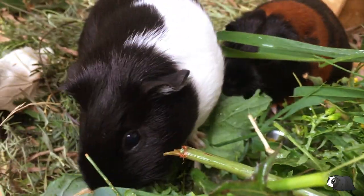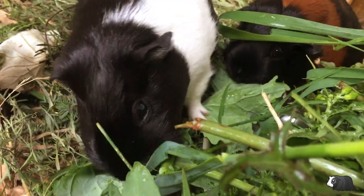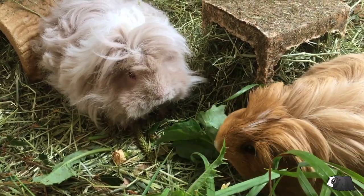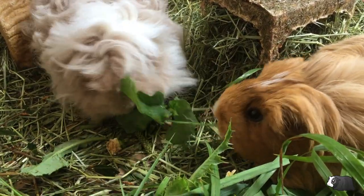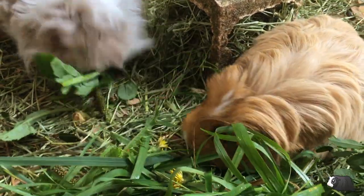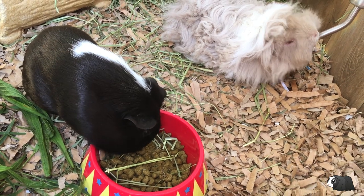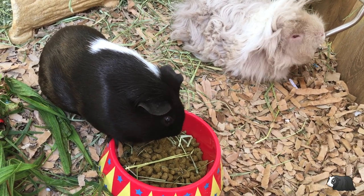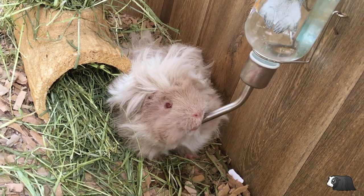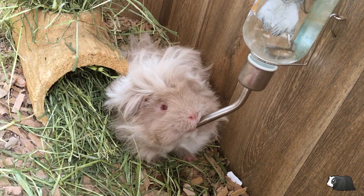They'll need fresh vegetables and in particular leafy green veggies each day. This can include certain herbs and they can also eat some fresh fruit but only in very small amounts. You can also forage and find some safe wild plants that are good for them too. They'll need a small amount of pellet food every day as well. Guinea pigs should have water available at all times, preferably in a bottle that you can fix to the side of their enclosure.